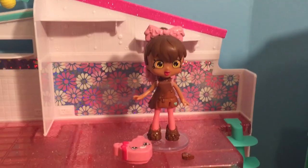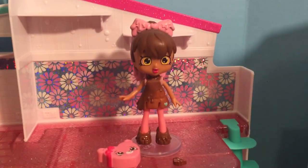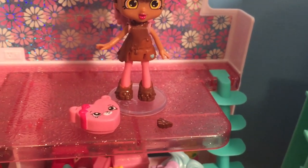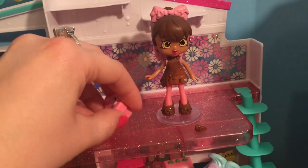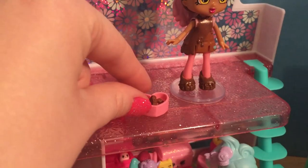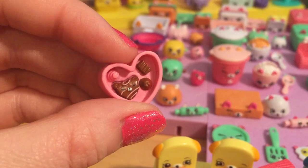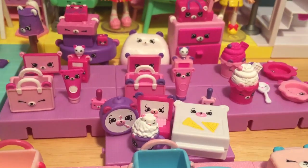There was only one shoppie this season that went with the Dreamy Bear Bedroom, and it's Miss Cocoa-let. Her little petkins are so cute — it's a little chocolate box that you can actually open up, and it's got a little space inside for you to put the little piece of chocolate. We just gotta drop it in there, and the little chocolate piece fits perfectly in the box.